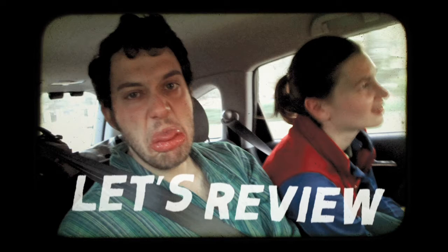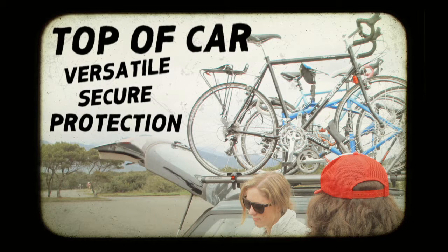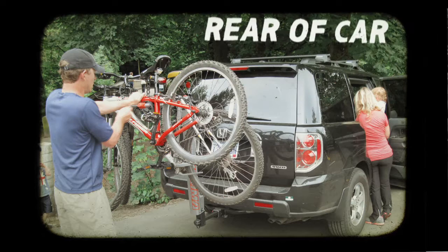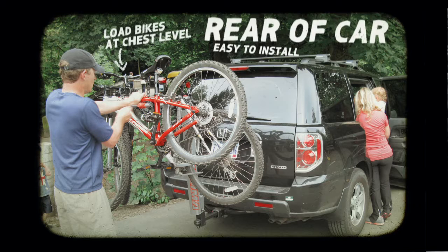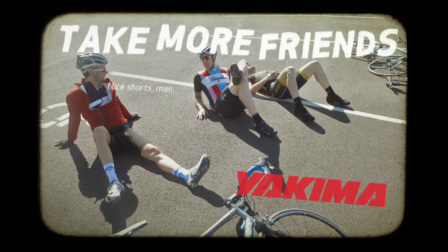So let's review. Top of car is great because it's versatile, secure, and it protects your car and your gear. Rear of car? The rack is a snap to install and you can load your bikes at chest level. It's like no matter what I pick I can't lose. Whatever Yakima Bike Rack you pick, it's going to help you take more friends. Excellent. And I have tons of friends, a social network if you will.